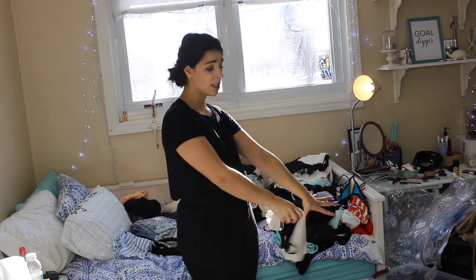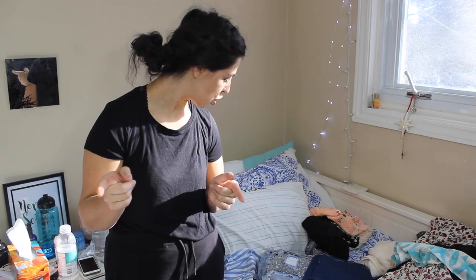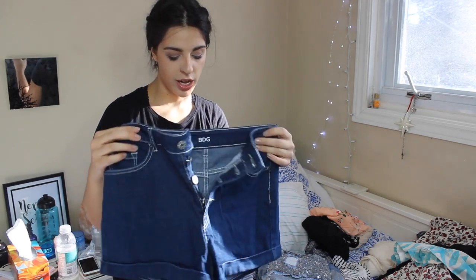Keeps are going to go into the bin and tosses are going to go into the bag. I'll move you guys closer so you can see what I'm doing. I'm going through everything on my bed — tossing things rapidly. If I know it doesn't fit, it goes in the bag. If I need to try it on, it goes in a separate pile. If I'm keeping it, it goes into the bin.